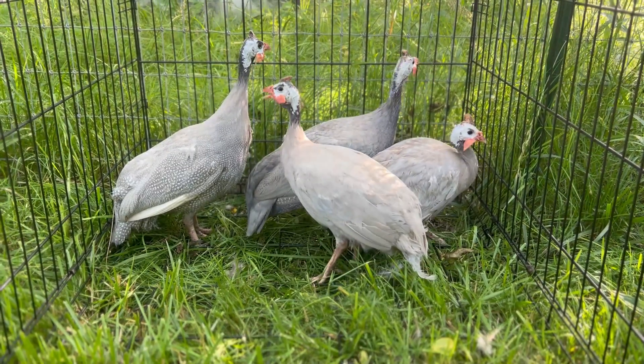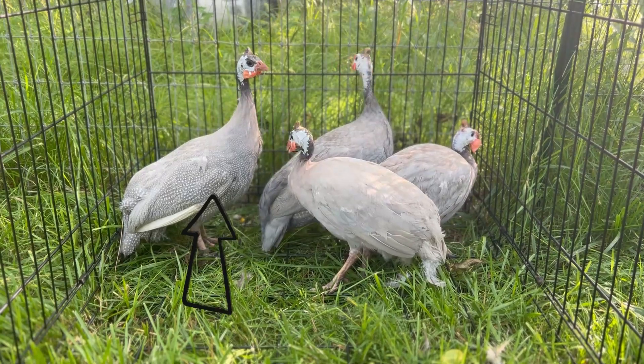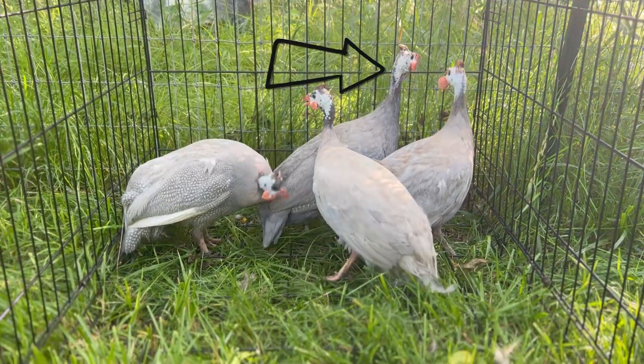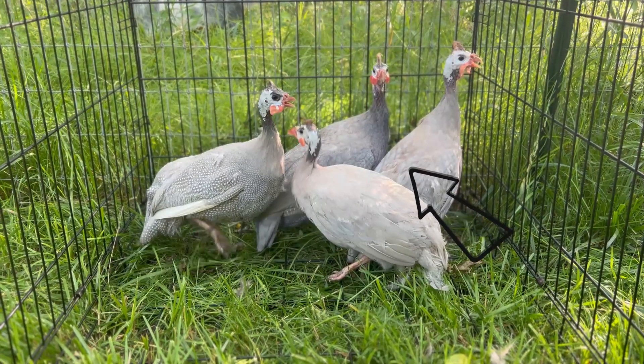Here we have the four lavender birds together. On the left is the lavender, up front is the powder blue, in the back is that coral blue hen, and on the right corner is the sky blue cock.